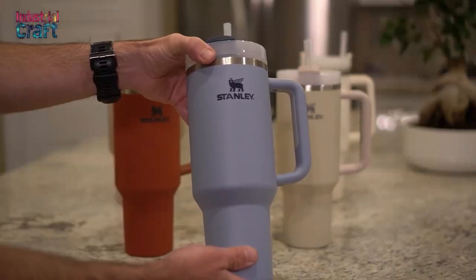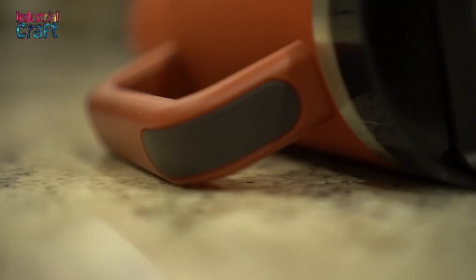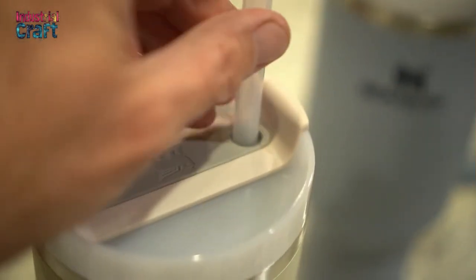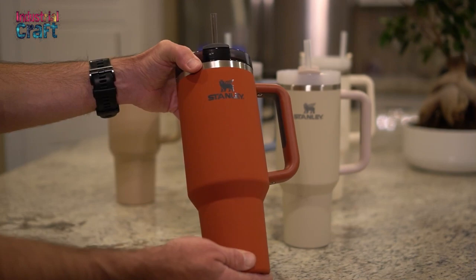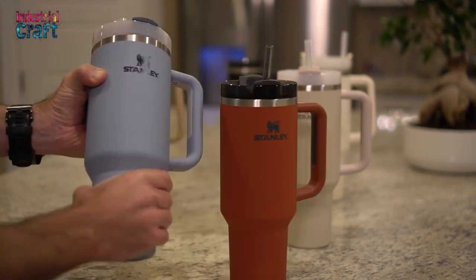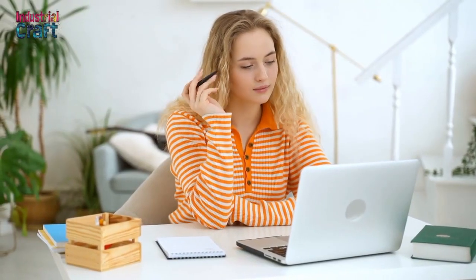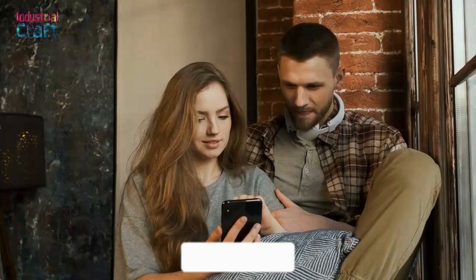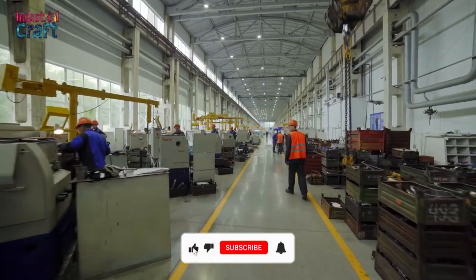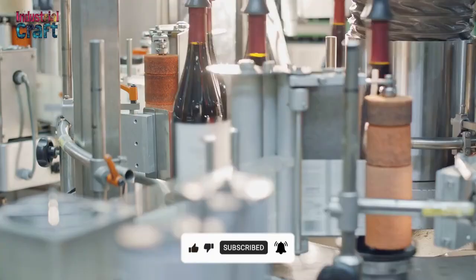In today's video, we'll explore the fascinating history of Stanley Cups, explain how they're made, and explain why they've become the ultimate on-the-go essential. Trust us, you'll want to stick around to discover how this century-old brand skyrocketed to viral fame. Before we dive in, hit that like button and subscribe to Industrial Craft for more behind-the-scenes stories about the everyday products you love.